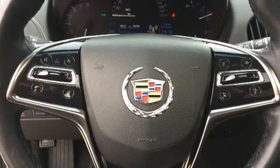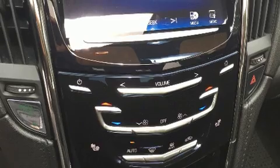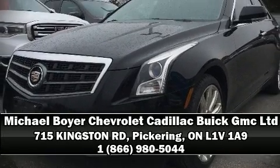Additional safety features include a panic alarm, OnStar, and four-wheel disc brakes with ABS. This car was designed with safety in mind, allowing you to drive with even greater assurance. Please don't hesitate to give us a call.